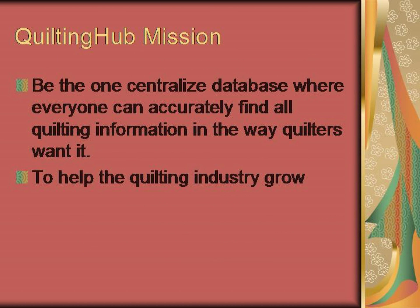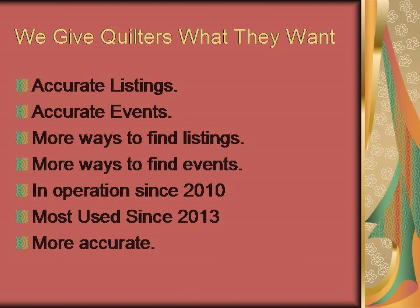Our mission is to be the one centralized database where everyone can accurately find all quilting information in the way that quilters want it, and to help the industry grow. Quilters want accurate listings, accurate events, and more ways to find those listings and events. We've been in operation since 2010, the most used source since 2013, and we're the most accurate and most trusted.